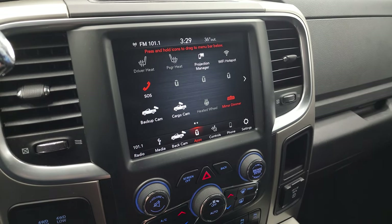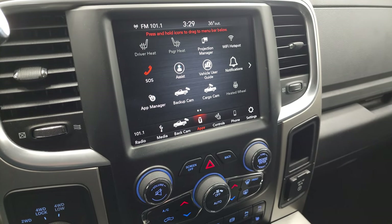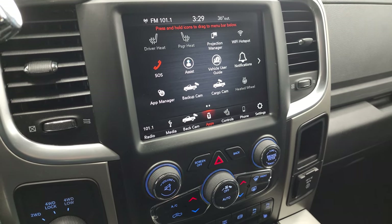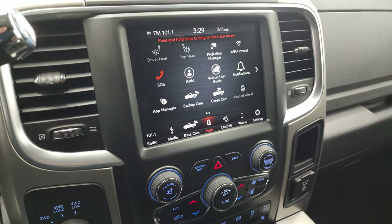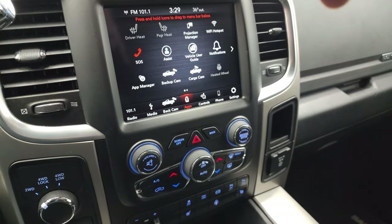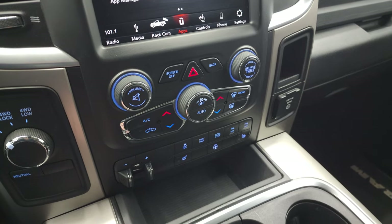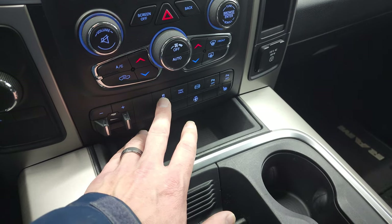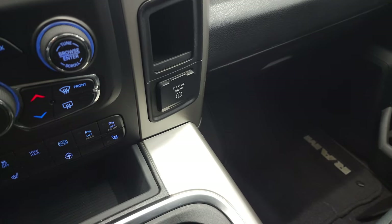It has projection manager where you can project your cell phone to the screen via Android Auto or Apple CarPlay. So while it doesn't have the factory navigation system, you can project Waze or Google Maps to the screen and it's like you have nav right there. Right here you have your turn-out four-wheel drive, tactile climate and volume controls, factory brake controller, heated seats, heated steering wheel buttons, factory stability control, tow haul mode, factory exhaust brake, and front and rear parking sensors that you can turn on and off.